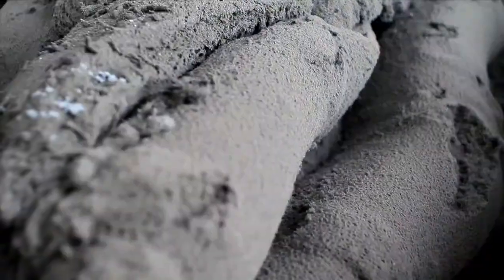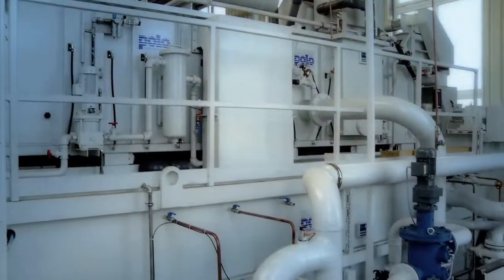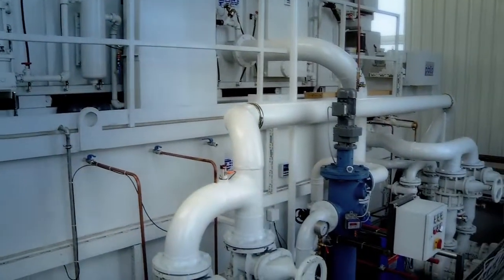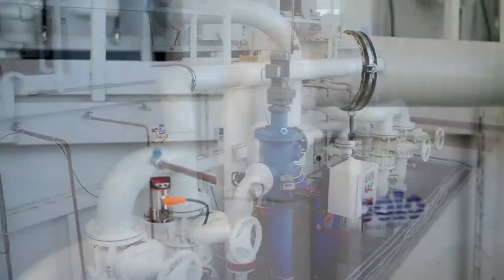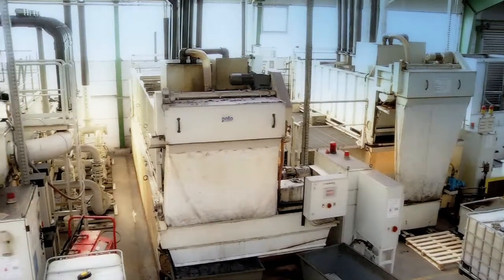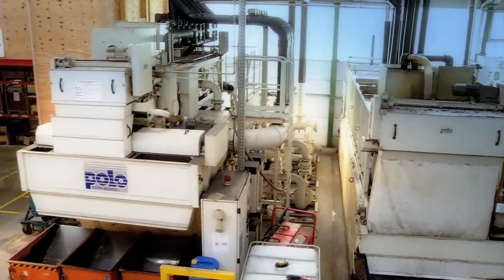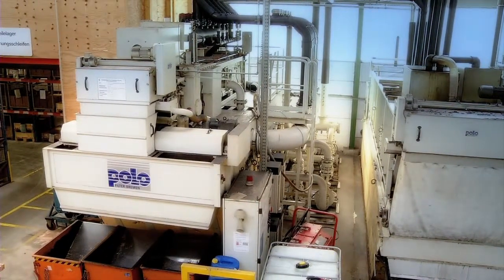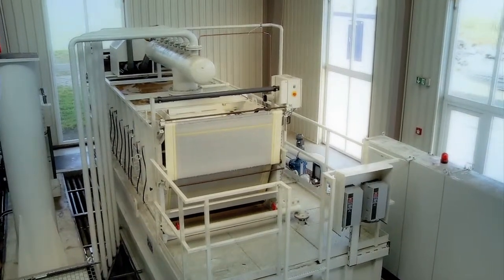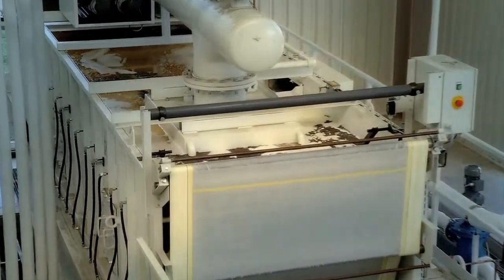POLO central plants dry the filter cake and leave all the coolant fluid in the system. Operating pumps return clean coolants to the machine tools. These POLO central systems have been operating around the clock for 13 years. POLO filtration systems reliably supply your machine tools with reconditioned clean coolants.